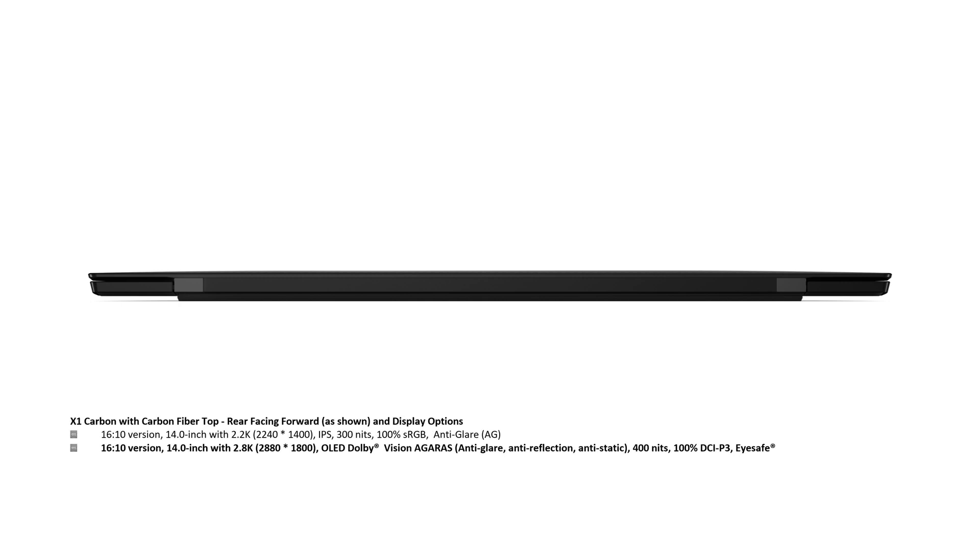There is also a 16x10, 14-inch with 2.8K — 2880x1800 — OLED, Dolby Vision, Agaris (which stands for anti-glare, anti-reflection, and anti-static), 400 nits, 100% of the DCI-P3 gamut, and eye safe display.